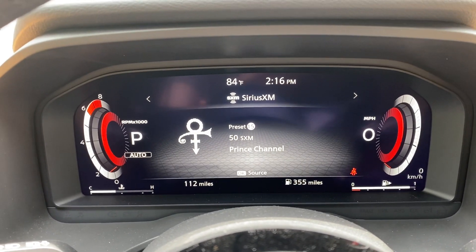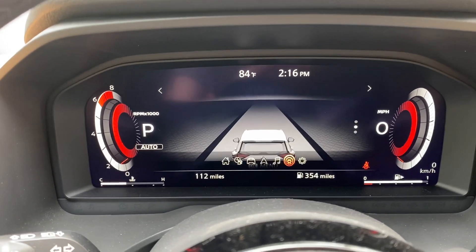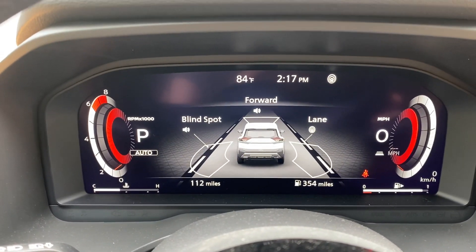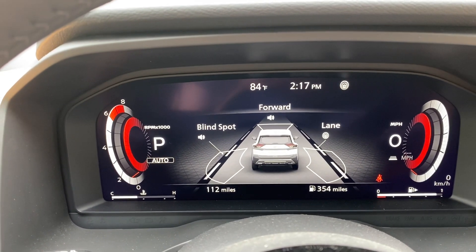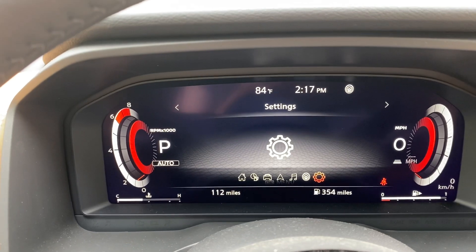This is going to let you know what's playing on the radio. Right now I am enjoying the Prince channel on Sirius XM — I don't know how long that lasts, but it's awesome. And then here, this would be my Pro Pilot and my Safety Shield information right here.